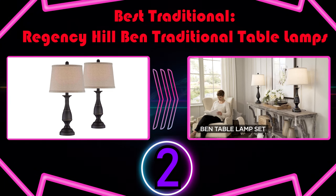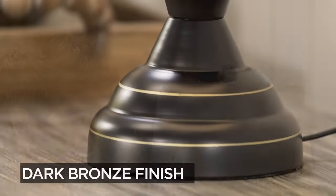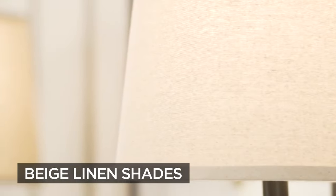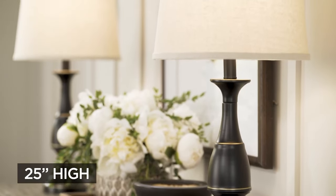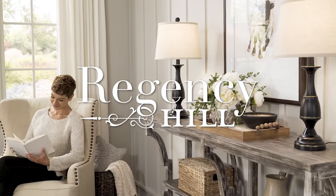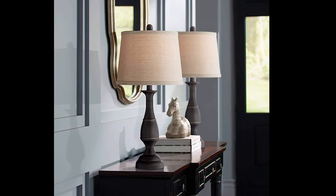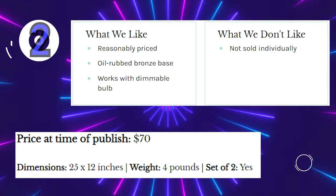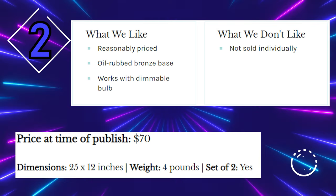Number 2: Best Traditional — Regency Hill Bend Traditional Table Lamps. If your design tastes lean more traditional, or you want to ensure your bedside lamps don't go out of fashion anytime soon, go with this set from Regency Hill. These timeless tabletop lights have metal bases with oil-rubbed bronze finish and light-filtering hardback shades in your choice of beige, white, or black. You can use a dimmable light bulb to create an adjustable ambiance. They'll work well in farmhouse, Coastal Grandmother, Cottage Core, and even modern design schemes. The price is more than reasonable for a set of two.